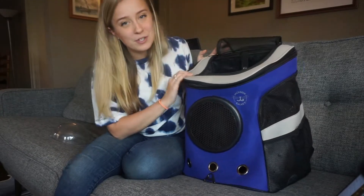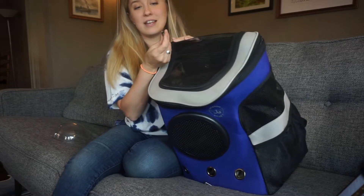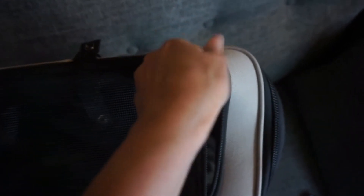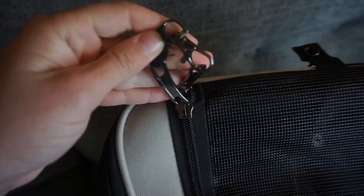Another thing I absolutely love is that when you zip it closed it has a little clip you can attach to the other zipper — a great safety mechanism for escape-prone cats. If I'm traveling somewhere and I want to make sure my cat won't get out, I use that clip to keep it closed.